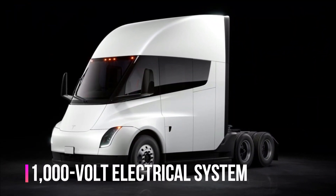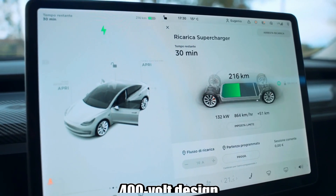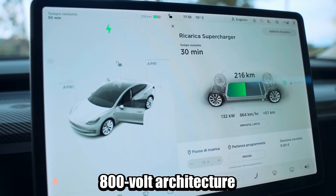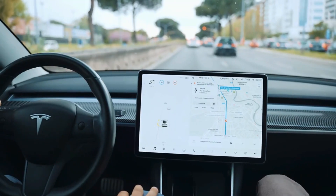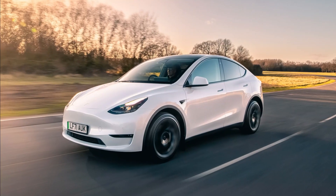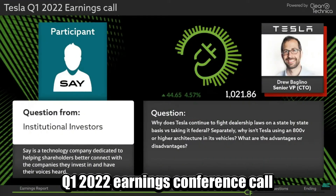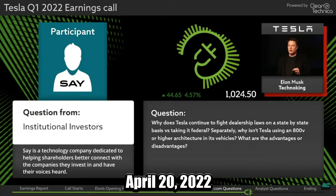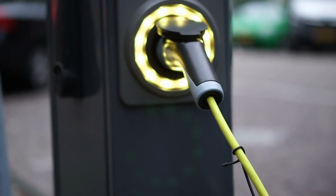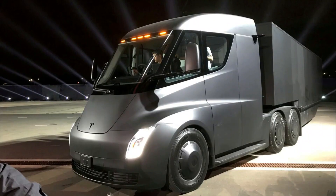Let's now talk about the electrical system in the Semi. Tesla believes upgrading from a 400-volt design to an 800-volt architecture would be expensive for medium and smaller vehicles such as the Model 3, Model Y, and Tesla RoboTaxi. However, Baglino said during the company's Q1 2022 earnings conference call on April 20, 2022, that the greater system voltage makes sense for bigger applications like the Cybertruck and Semi.